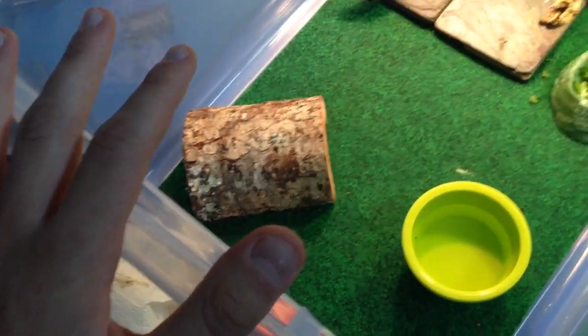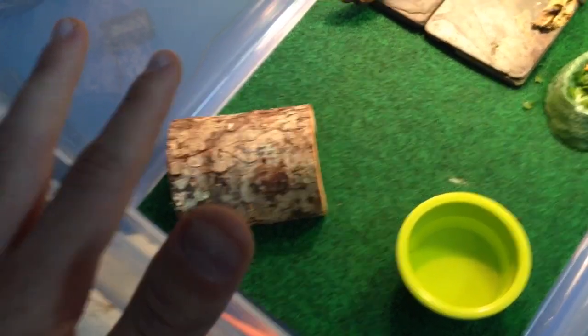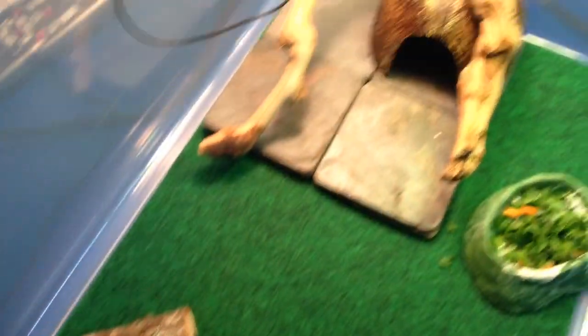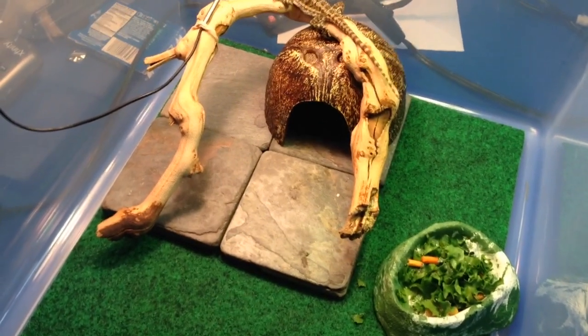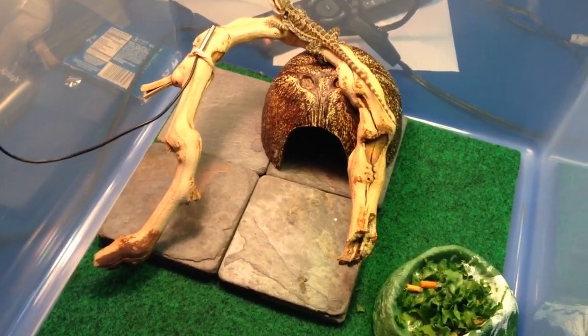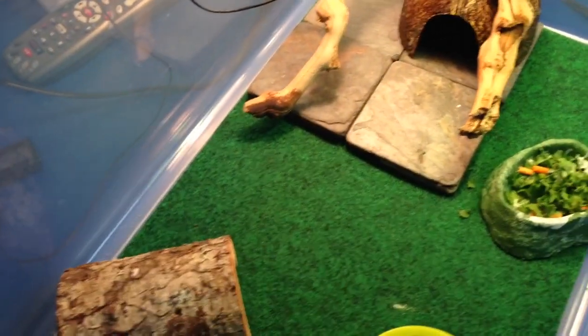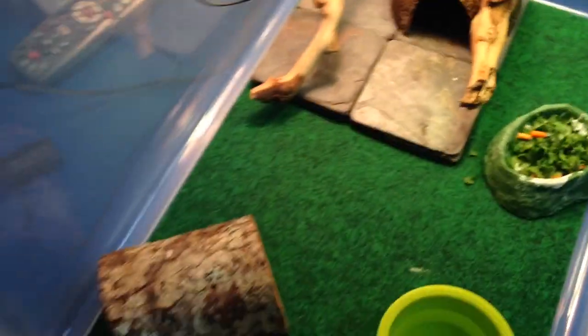As far as the setup goes, pretty simple. I have him in a 66 quart bin, which is fine — a lot of breeders use this type of setup. It's very lightweight, easy to maintain and clean. As long as you have all the necessary things in your enclosure for your bearded dragon to be properly maintained, using a tub is perfectly fine as long as they can't get out.